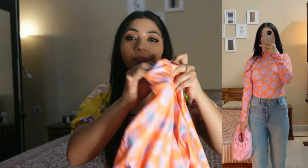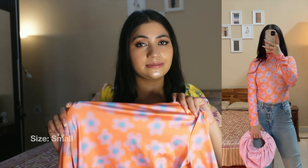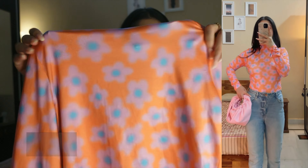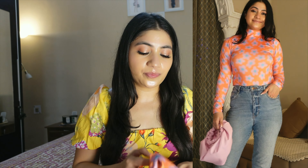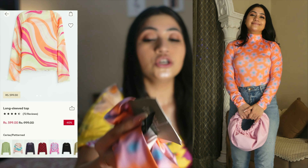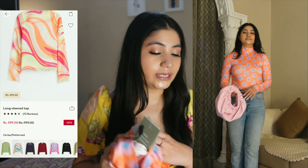It's very trendy and I'm sure I'll style it. I was not sure at first, but this top looks good paired with straight-fit denim. This top is very colorful — full sleeves, high neck, very soft material, almost like a swimwear-type fabric. The length is decent. The original price was Rs 1299 and I got it for only Rs 599, which is great value for this top — a good deal.